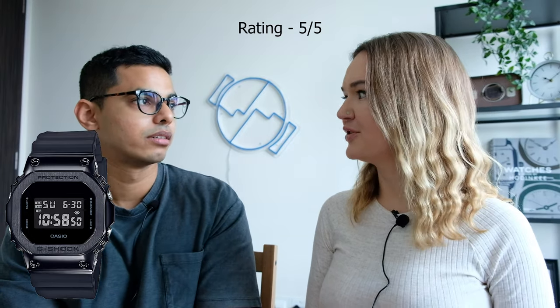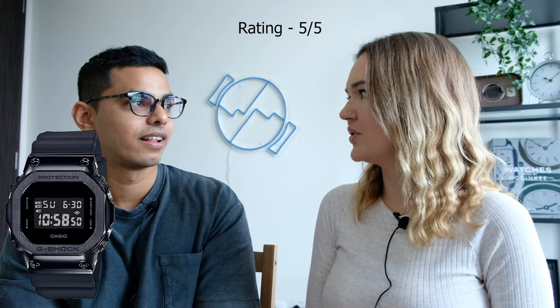You got that right — well done! Now that you know the actual price, how would you rate it one to five for value for money? Five out of five. Why? Three hundred dollars feels really cheap compared to the prices we usually look at. We also travel a lot, so I can imagine this being a watch you bring everywhere. Definitely five out of five.